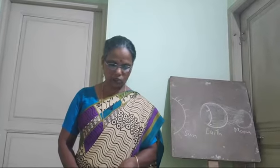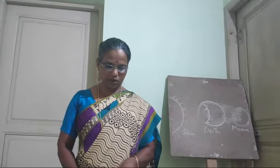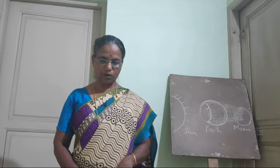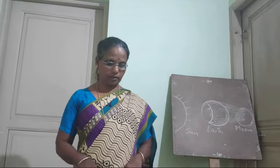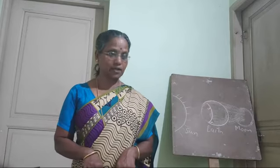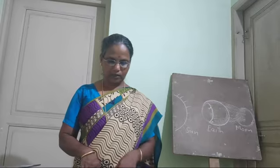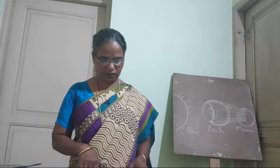Next one is the Himalayan snow leopard. It travels long distances during daytime to hunt sheep, small mammals and birds. It takes shelter in a den during night. A picture of the Himalayan snow leopard is also given.